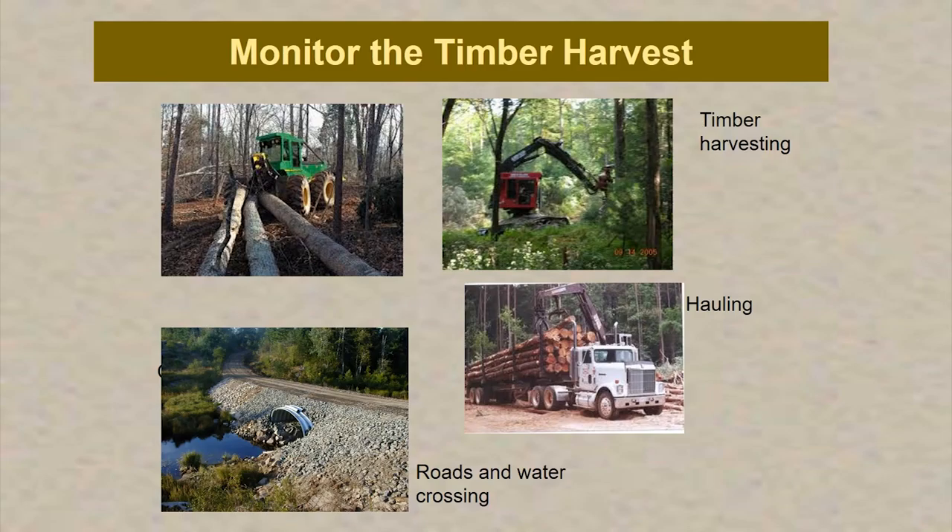We monitor the timber harvest, the hauling, the road construction, and installation of water crossings — we're involved in all that activity. We offer training for the loggers, put on training sessions, and encourage careful logging. There are standards in our forest management plan that have to be followed with respect to rutting and site damage and trail coverage, with the intent of ensuring we have a healthy forest once we're done timber harvesting.